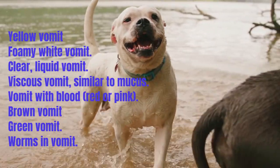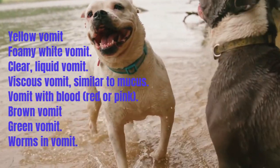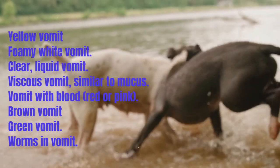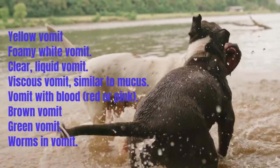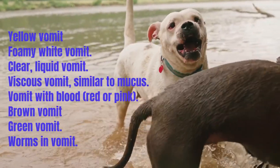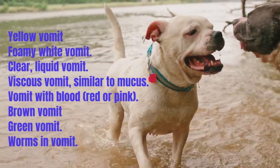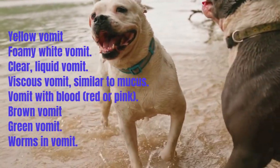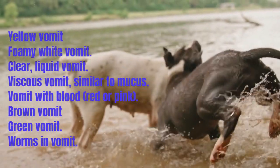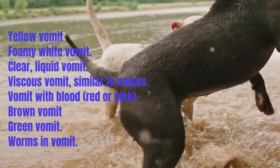Viscous, mucus-like vomit occurs when a dog drools and it collects in the stomach in response to significant irritation. Vomit with blood: blood itself causes nausea, which is why it is often vomited if it collects in the upper gastrointestinal tract. If the color does not progress to red and vomiting is not prolonged, a pink tint is not always urgent. However, blood clots, fresh blood, or a coffee-grounds appearance could indicate bleeding in the stomach or upper small intestine from an ulcer, tumor, lack of clotting, or ingestion of rat poison — all requiring immediate treatment.